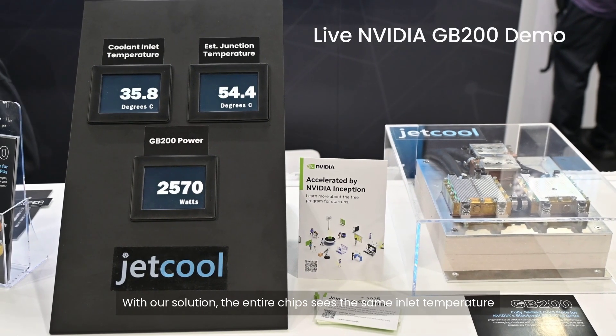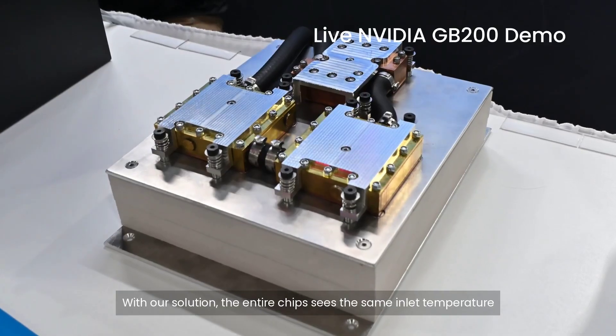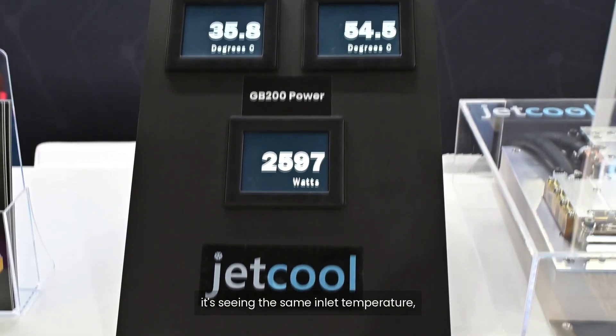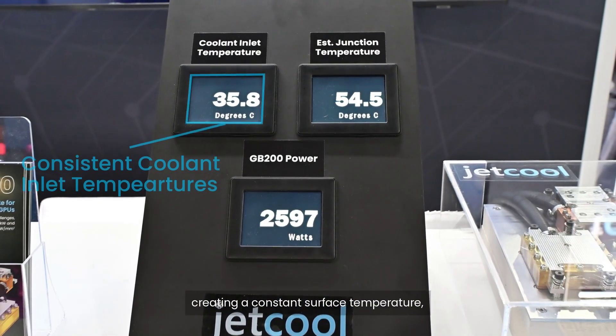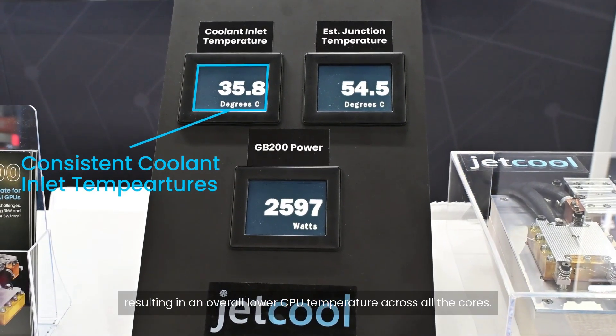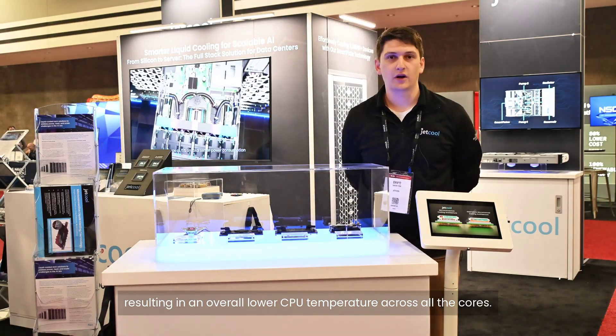With our solution, the entire chip sees the same inlet temperature, so across the entire chipset it's seeing the same inlet temperature, creating a constant surface temperature and resulting in an overall lower CPU temperature across all the cores.